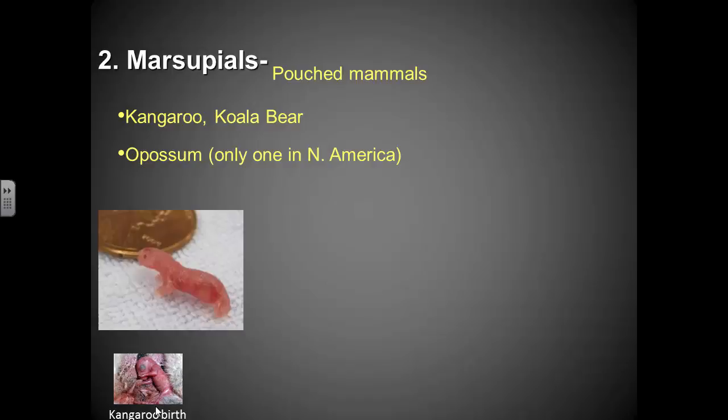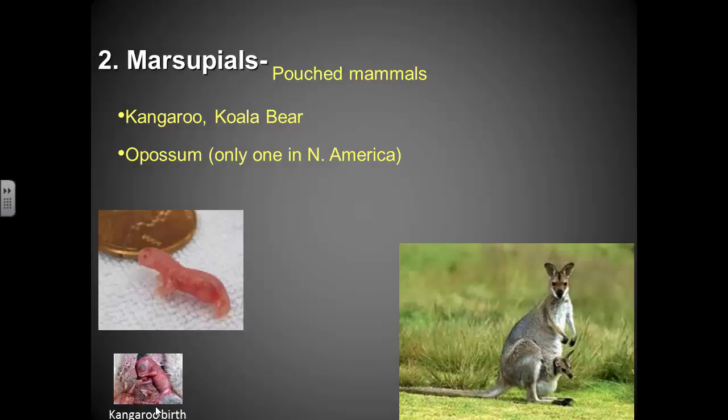Marsupials give birth to live young — they don't lay eggs. But the young is a tiny, very immature organism. A kangaroo newborn is smaller than a penny and can't do much. After it's born, it basically crawls into a pouch on the mother's abdomen. The mammary glands are located in the pouch, and the young nurses there for up to nine months, going back and forth in the pouch for well over a year, finishing maturing until it's ready to be independent.